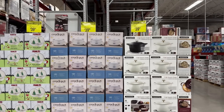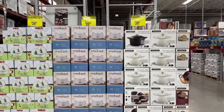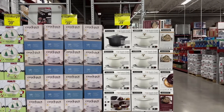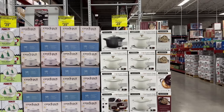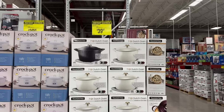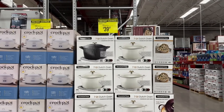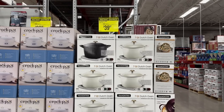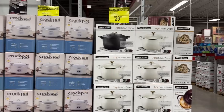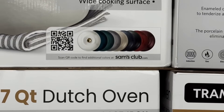Right here we have some instant savings on nice holiday finds. If you're entertaining, they've got you covered. The seven-quart Dutch oven has $10 instant savings, bringing it down to $39.97 — also $10 off per membership. They have more colors available on Sam's Club's website — scan the QR code to see all the beautiful colors.